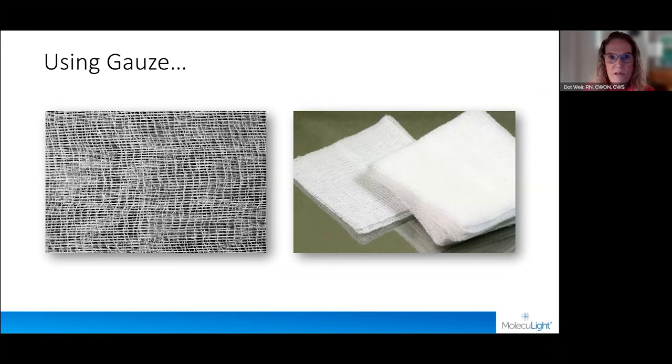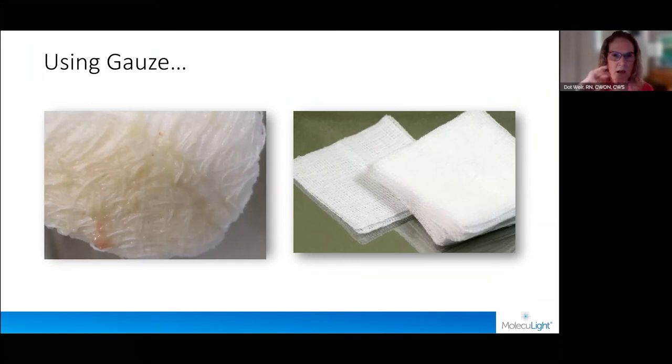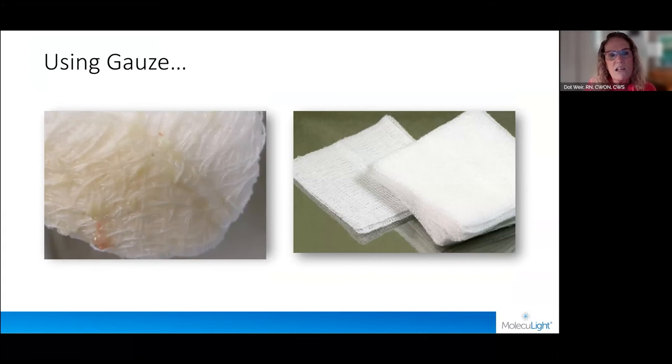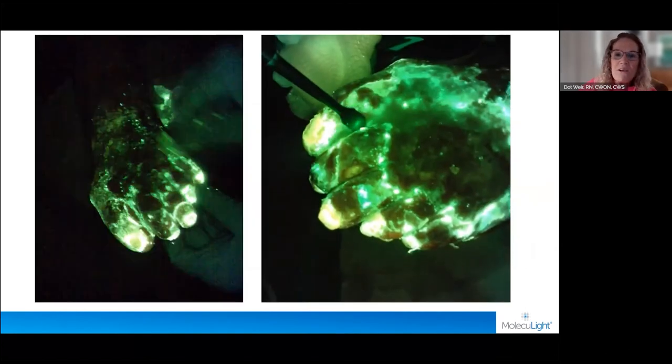As I teach people to clean — a lot of us clean with gauze, and I do love the Debrisoft pad, but it does add cost to care. So I've always told people: if you're going to clean with gauze, remember that gauze is just threads twisted into fibers, woven together. As you clean, those threads get coated with debris, so it's not going to be as effective. We want to change our gauze out frequently.